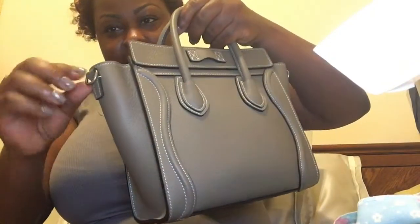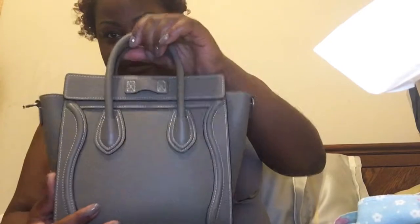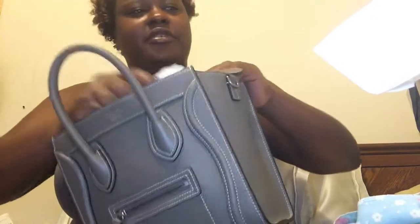It also has little D-rings where you attach the strap. There are no pockets in the back, just this beautiful white stitching. And then it opens like this — let me move things out of the way.